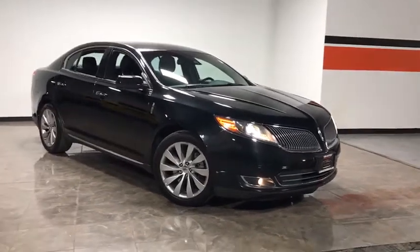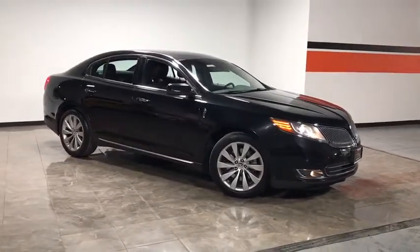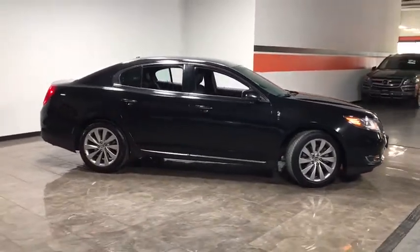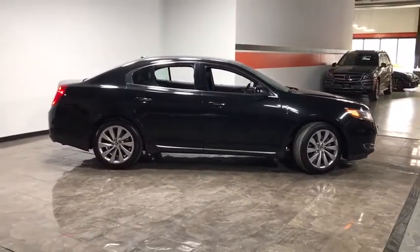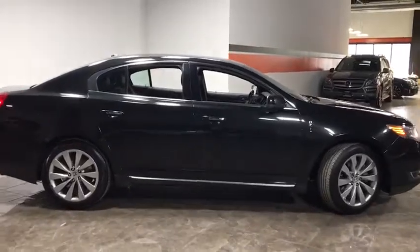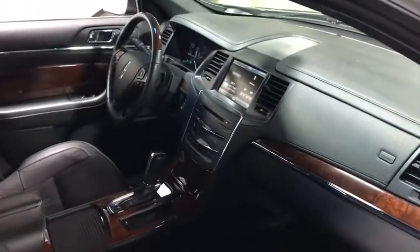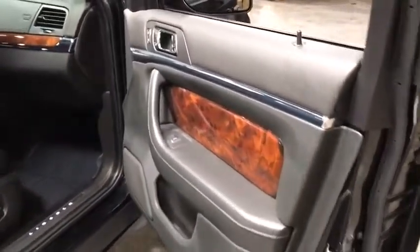The 2015 Lincoln MKS. With standard features including an invisible keypad that senses your arrival, intelligent access keys that allow ignition at the touch of a button, and a power rear window sunshade, the Lincoln MKS is technologically breathtaking. Boasting a 3.7 liter V6 engine, it's also powerfully smart.